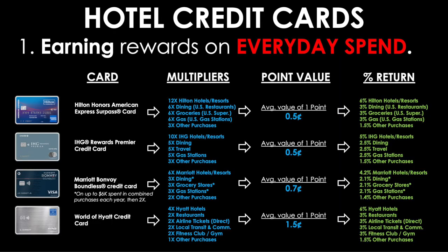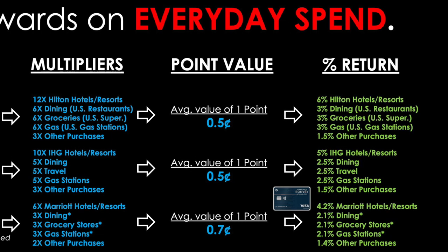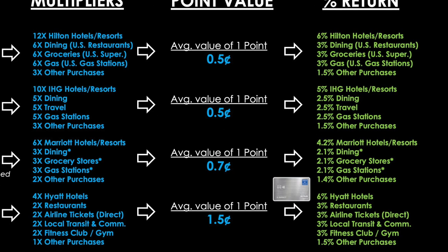In cashback equivalent terms, the Hilton card gives 6% back at Hilton hotels, 3% on middle categories, and 1.5% on everything else. The IHG card gives 5% at IHG properties, 2.5% on middle categories, and 1.5% base. Marriott comes in at 4.2% for its properties, 2.1% for middle categories, and 1.4% on everything else. Hyatt gives 6% at their properties, 3% for those middle four categories, and a 1.5% base rate.